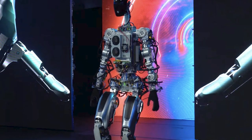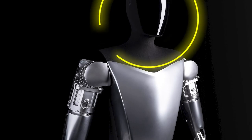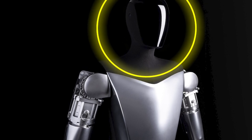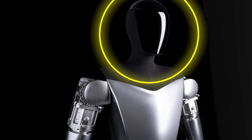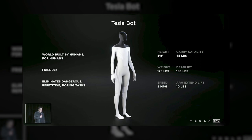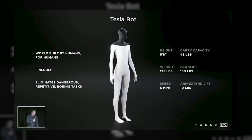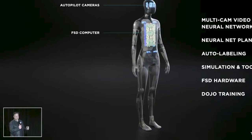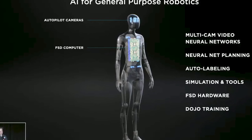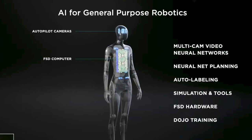Optimus runs on proprietary processors designed by Tesla to enable quick response times and smooth natural motions. Specially positioned cameras mounted in its head provide visual data and mapping capabilities for its AI system to perceive and react to its surroundings. True to its humanoid inspiration, Optimus walks upright on two legs and has two arms ending in five-finger hands that move with precise detail, enabling manipulation of objects with human-level dexterity.